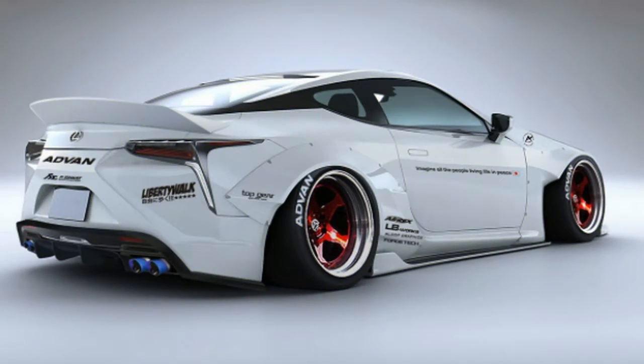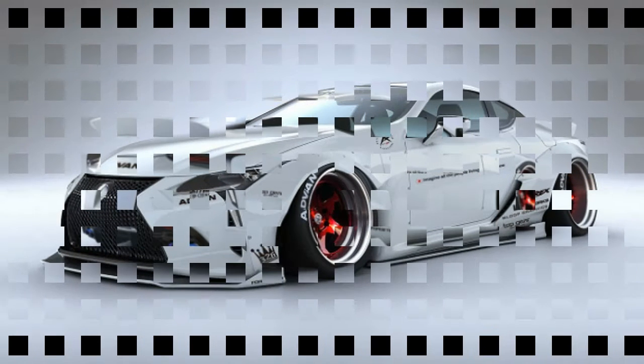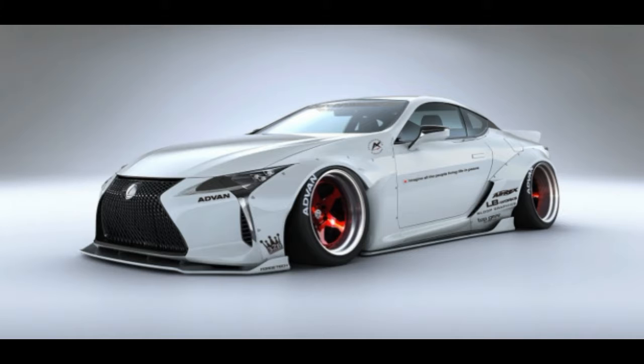Both kits include lots of subtle fanboy graphics and a shout out to John Lennon on the doors that reads, 'Imagine all the people living life in peace.' We don't know what that has to do with the highly modified Lexus, but are those immortal lyrics ever not appropriate? Quad tailpipe tips and electric blue complete the treatment.